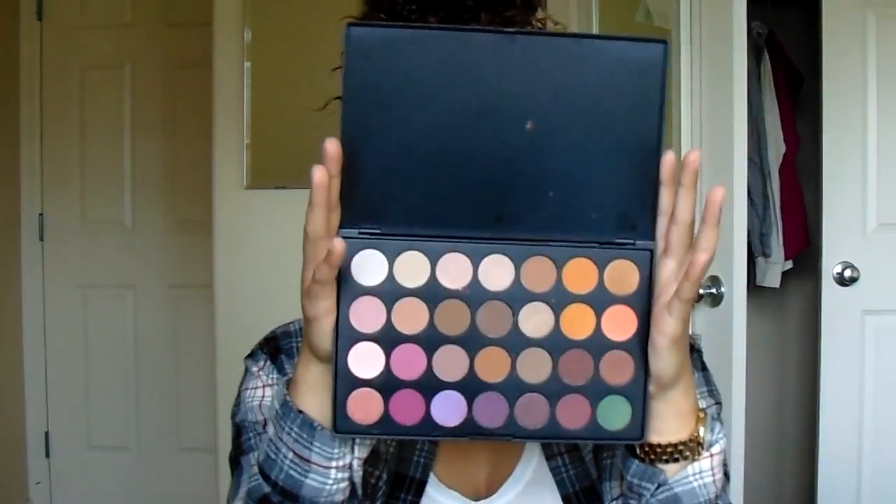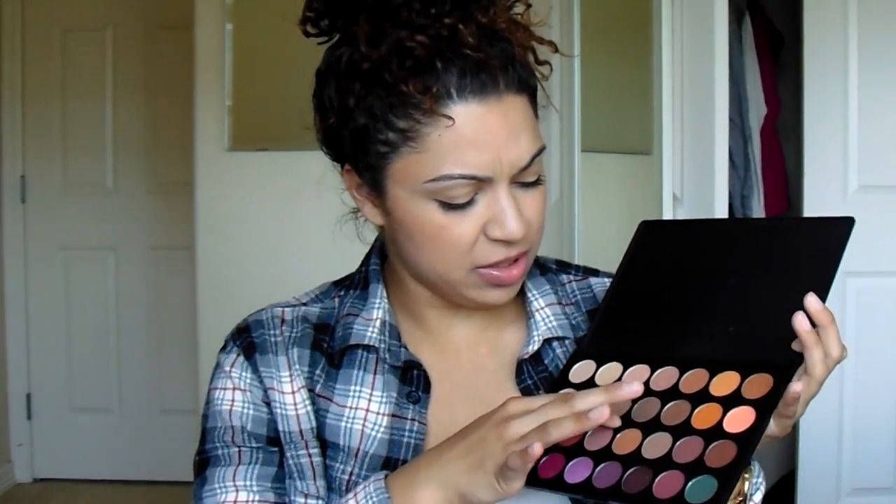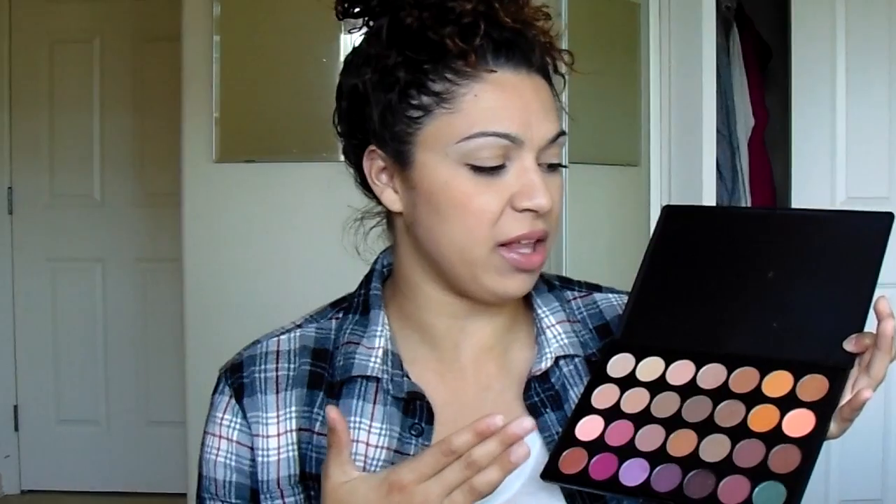These are my first Morphe eyeshadows, so I'm excited to see what all the hype is about. The palette looks amazing — I'm obsessed. One central palette for every color I love, for $28. My only complaint with the packaging is that there appears to be some hot glue on the plastic between some of the shadows, however it didn't get on any of the shadows themselves so I'm not really worried about it.